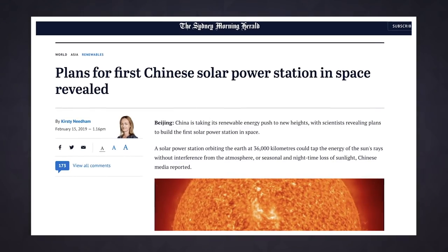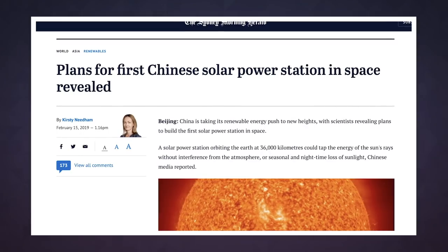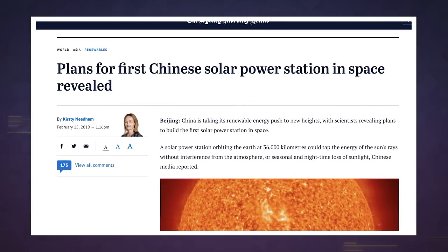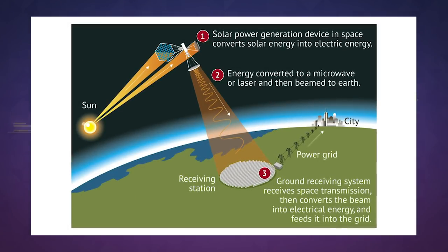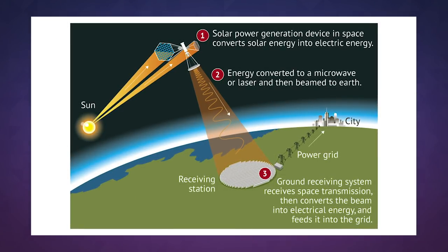China has announced plans to do exactly that. The country is hoping to be the first to put a solar farm in orbit 36,000 kilometers above the Earth's surface. There it will have less atmospheric interference to deal with, and it won't be subject to the whims of pesky clouds or the changing seasons.